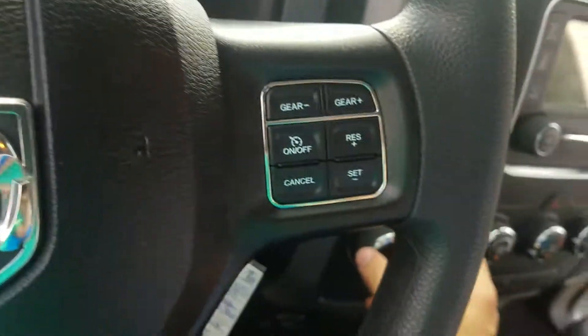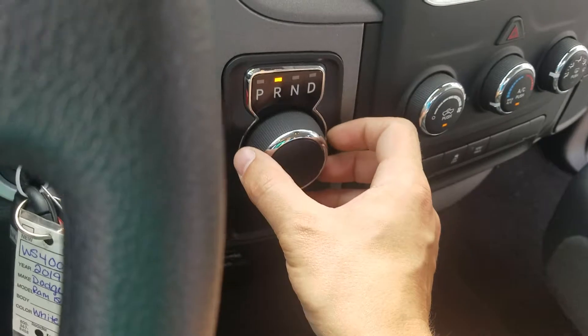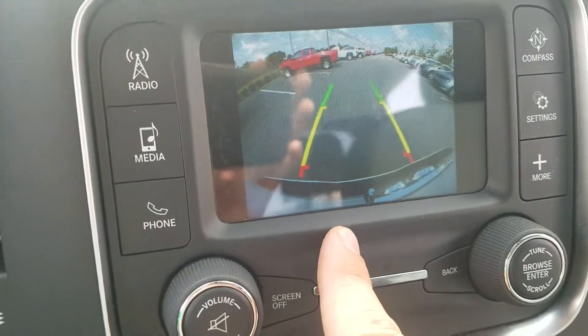To change gears or put your car in park, reverse, or neutral, it's as easy as simply changing the dial. And this car is equipped with a backup camera.